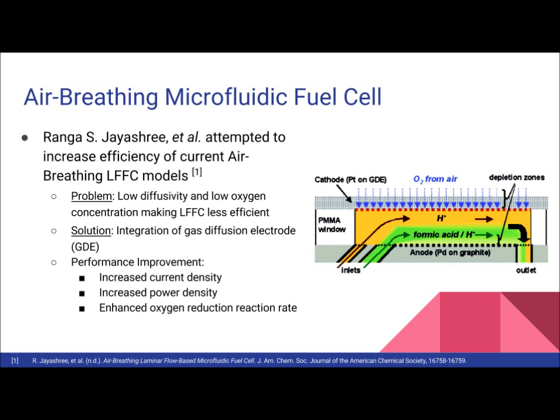A group led by Jayashree worked on an air-breathing LFFC model, and they tried to address limitations present with current LFFCs, which were caused primarily by low diffusivity and low oxygen concentration, providing an insufficient driving force to replenish the depletion boundary layer on the cathode. To address these limitations, the group integrated a porous air-exposed gas diffusion electrode, or GDE, which allows oxygen delivery directly from air when using dissolved oxygen as the oxidant source.